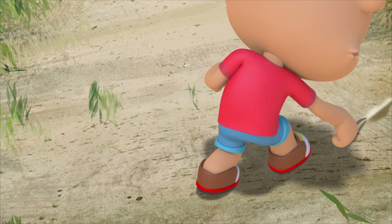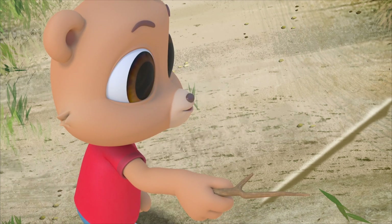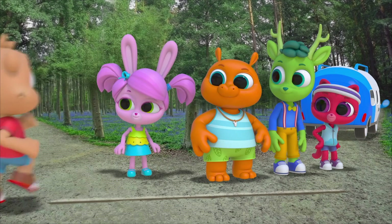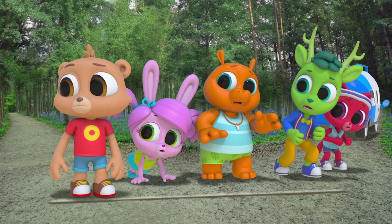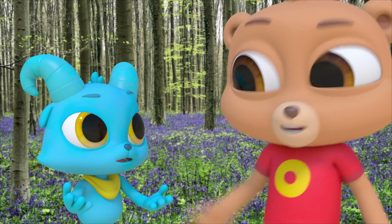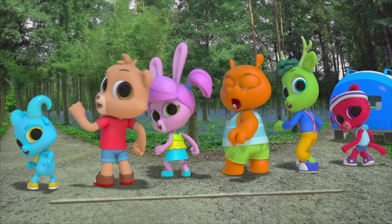Now we're going to race from here — the finish line — to over there, the starting line, backwards! Okay, ready, set... No! Backwards! Oh right, okay! Go, set, ready!